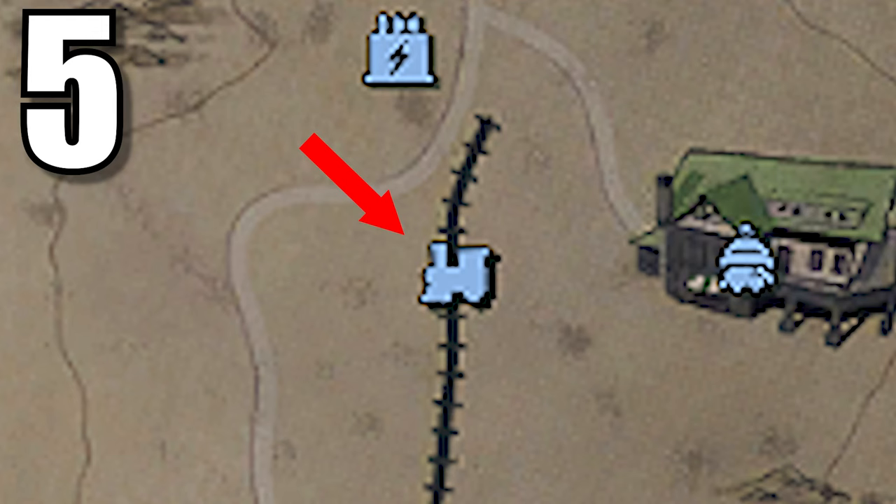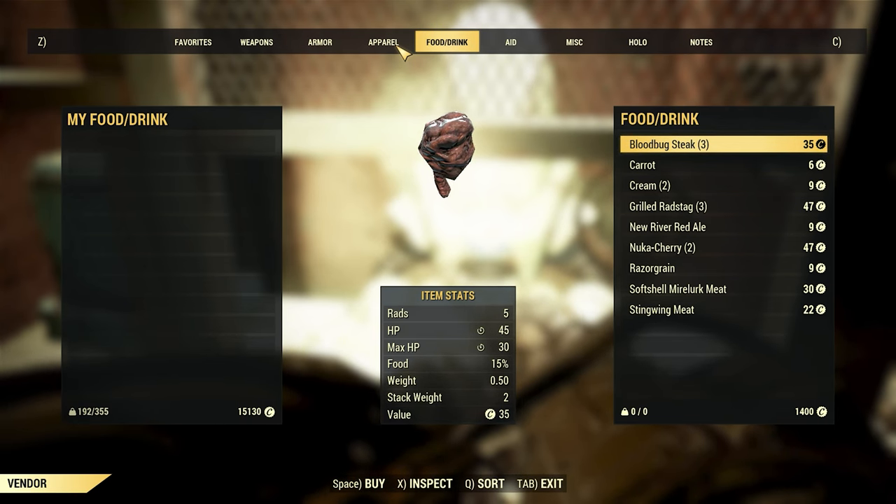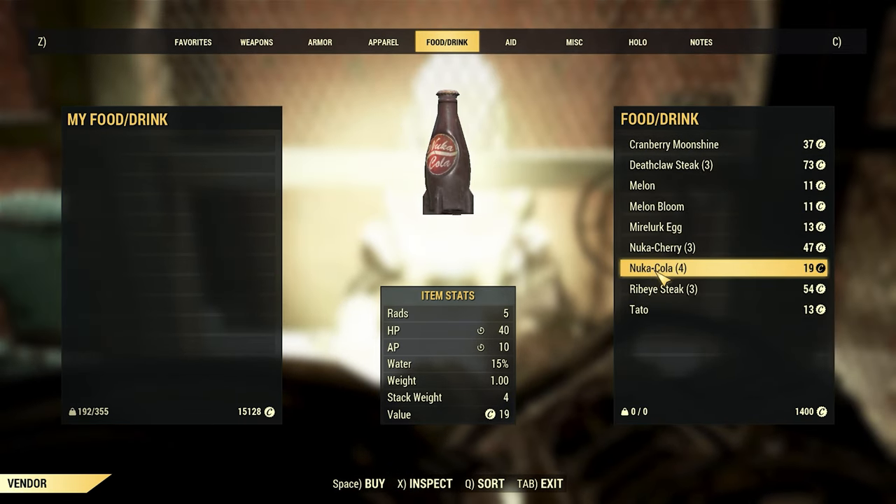Number five is pretty much all the train stations. If you have a couple of caps to spare, visiting all the vendors will save you the most time, even though it costs the most in the long run. Just visiting two train stations I found nine Nuka-Colas.